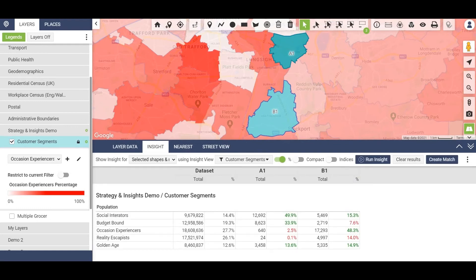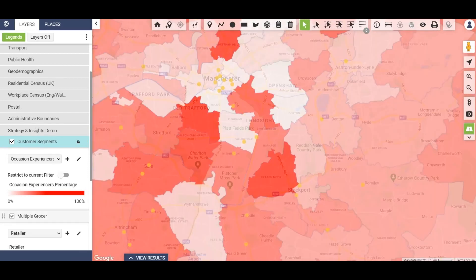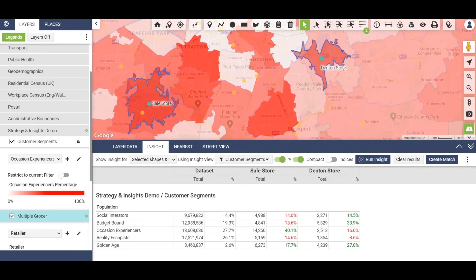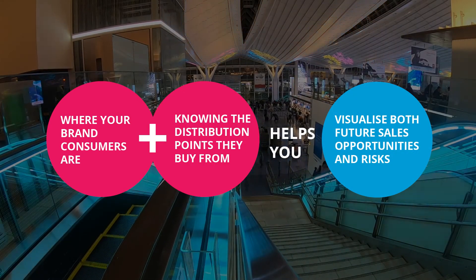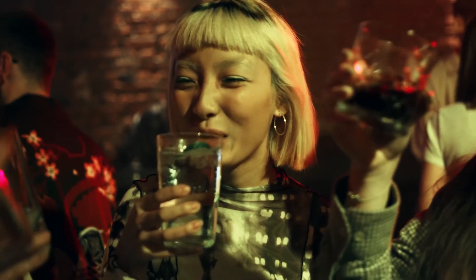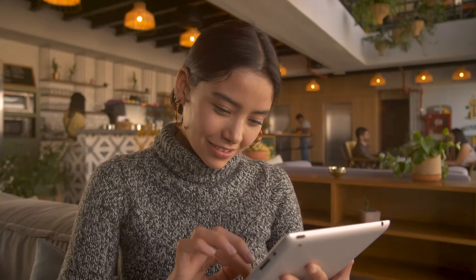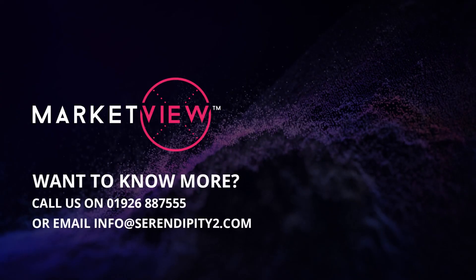In this instance: social interactors, budget bound, occasion experiences, etc. We can then overlay this map with retail locations — so sticking with Sainsbury's, as you can see here by the yellow dots, and going back to our Sale and Denton stores, we can run another insight report and compare the mix of actual shoppers. The point here is that where your brand consumers are and the distribution points where they buy helps you to visualize your future sales opportunity and evaluate the risks. So if you're a brand selling confectionery into convenience stores, a soft drink into leisure venues, or even a beer into pubs, it's absolutely vital to match your brand profile to the underlying consumer geodemographics, as well as being able to identify the best retailers in the right locations. Why not give us a call to find out more?